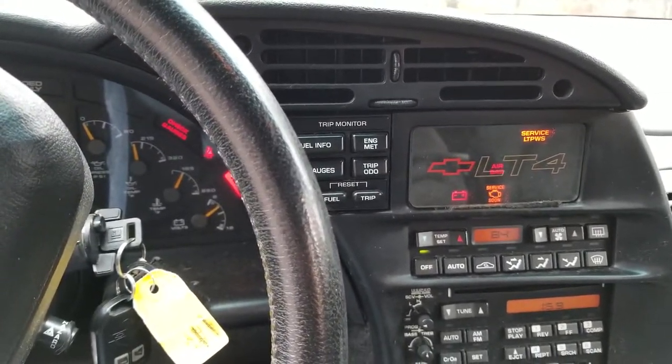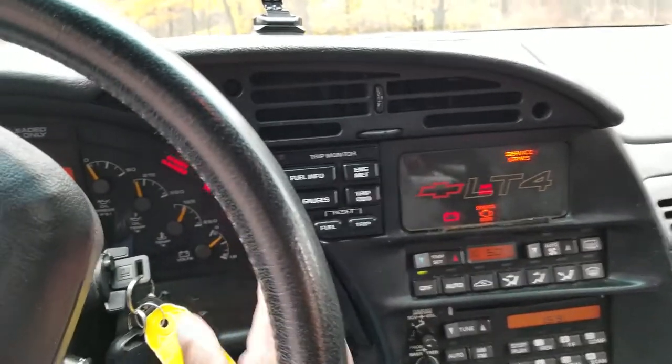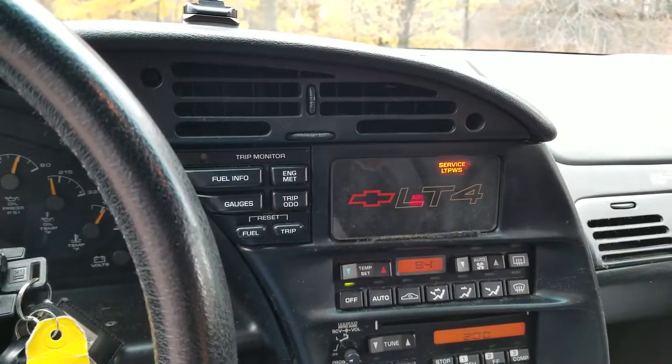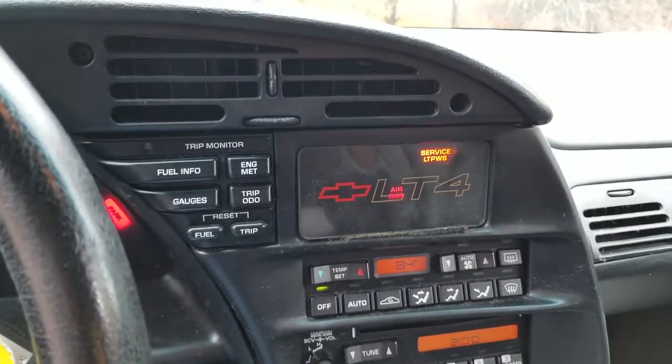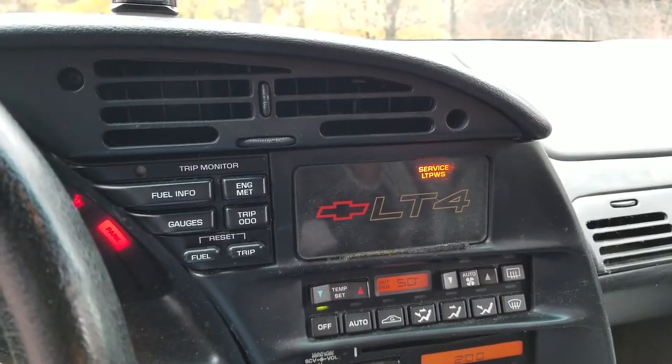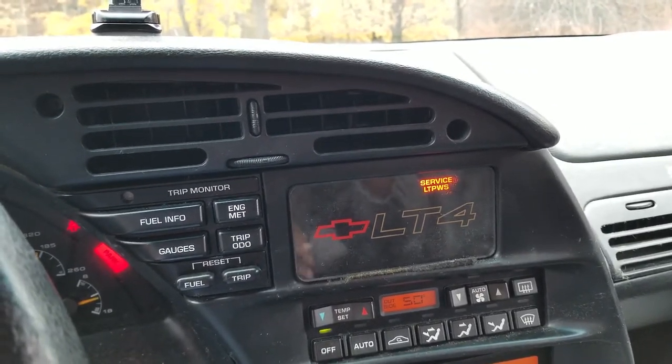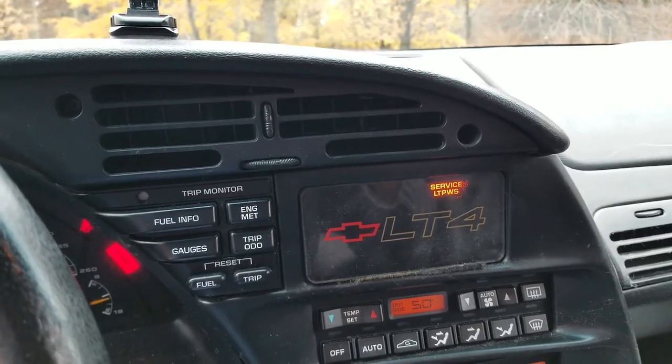If you notice when we start the car, all the warning lights go away except the airbag light - but that goes away too. If you look here, we've got the Service LTPWS, which is the low tire pressure warning system.